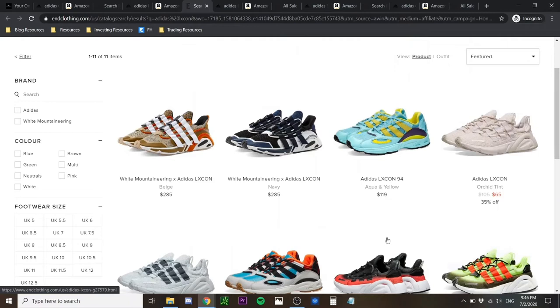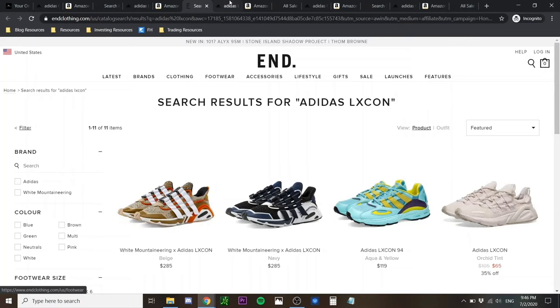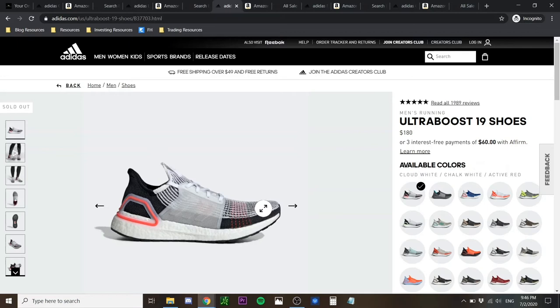The Adidas Lexicon is more suited for someone going for a modern, futuristic kind of design that you're seeing really commonly nowadays. Now we're moving on to the third shoe of today, which is the Adidas Ultraboost. The Ultraboost has to be one of my favorite shoes in the market right now — whether it's the 4.0, the 19, or the 20, it's just an amazing shoe.